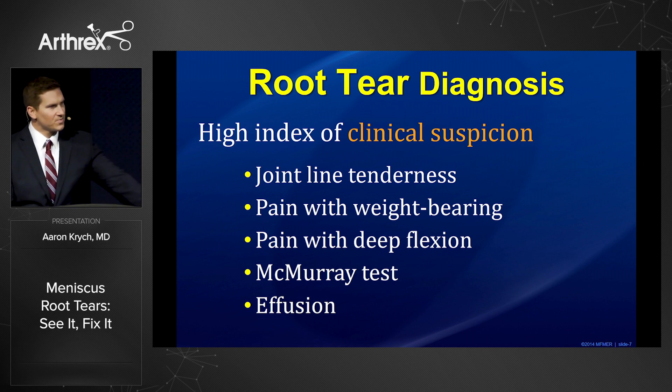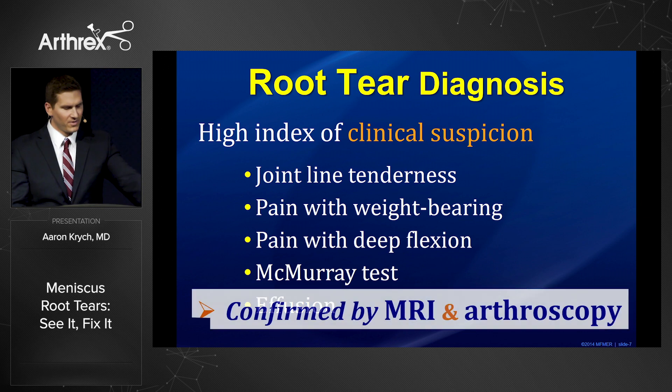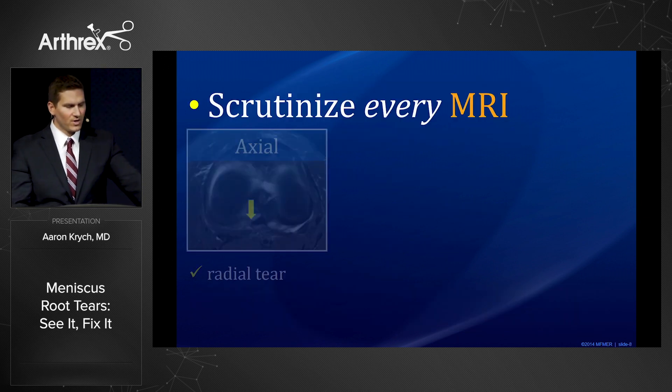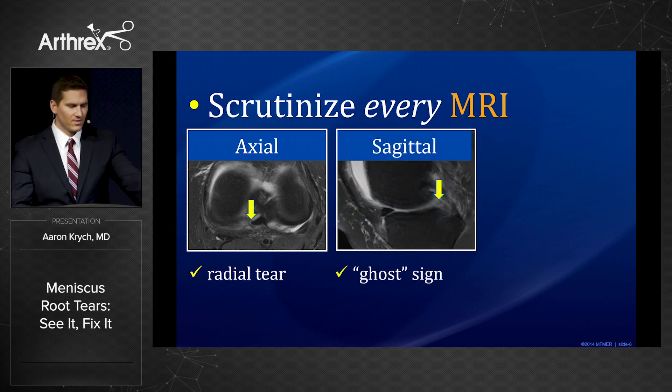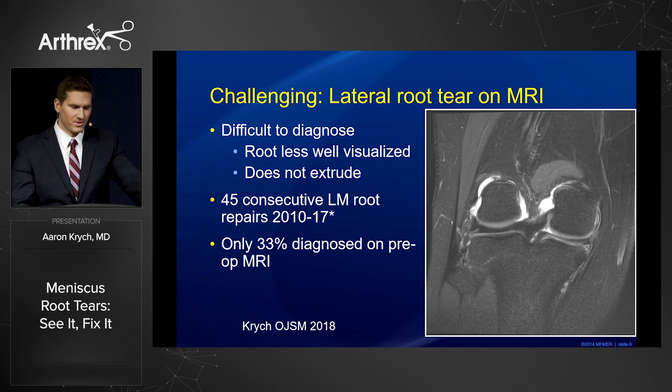For diagnosis, we have to have a high index of clinical suspicion — normal signs and symptoms of meniscus tear — but this is an MRI or arthroscopy diagnosis. We need to look at every MRI axial cut for a radial tear near the root, the ghost sign on the sagittal image, and truncation or extrusion on the coronal image.